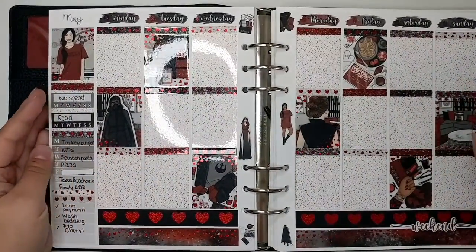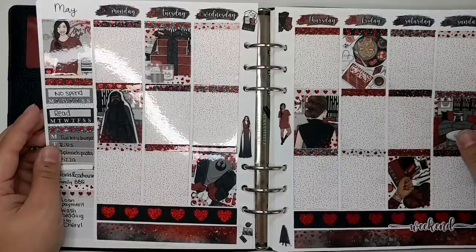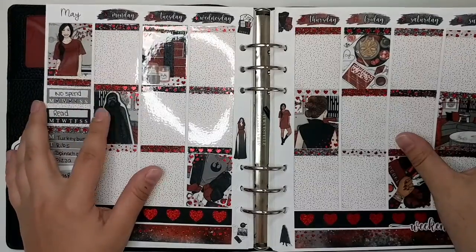Hello friends, it is Chelsea, aka Hungry Hungry Hippo, and welcome back to another plan with me. This week I'm going to be planning for the week of May 2nd through the 8th of 2022.